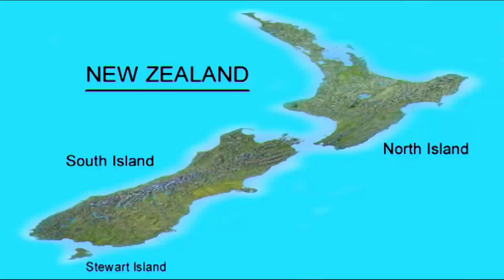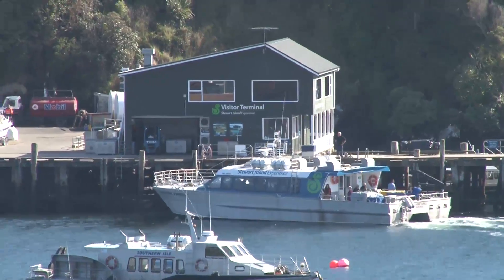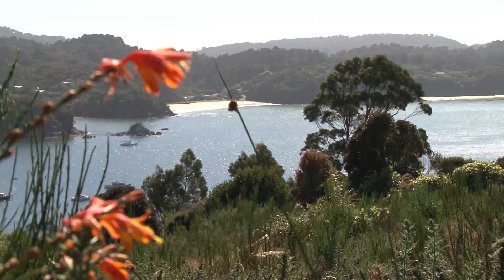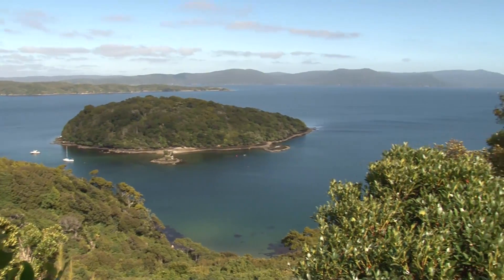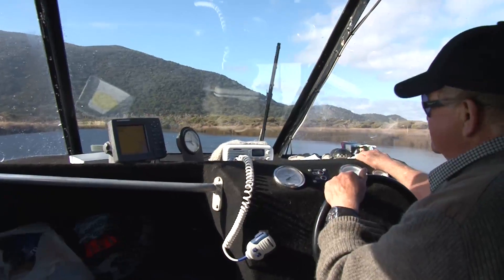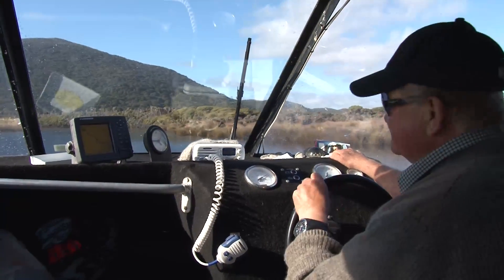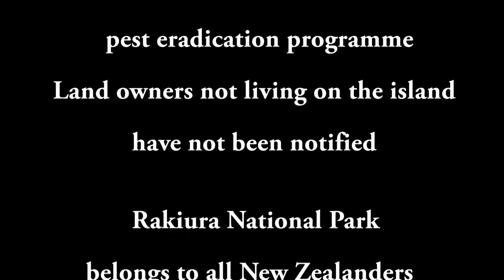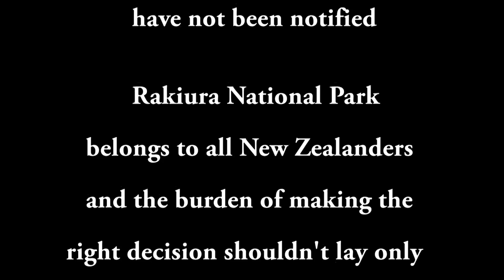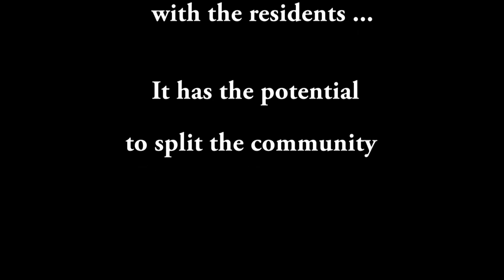Stewart Island sits at the bottom of the South Island of New Zealand and a one-hour journey spans the 39km trip across the infamous Foveaux Strait. The island is isolated and welcoming, remote but convenient. Around 40,000 visitors patronise the local facilities every year, with a resident population of around 400 people. Stewart Island residents have been asked to vote yes or no on the eradication program, but landowners not living on the island have not been notified. Rakiura National Park belongs to all New Zealanders and the burden of making the right decision shouldn't lay only with residents — it has the potential to split the community.